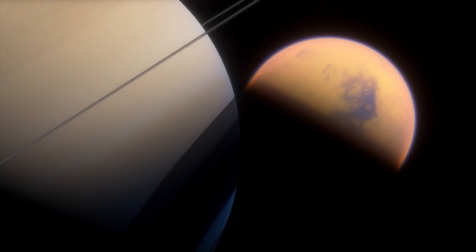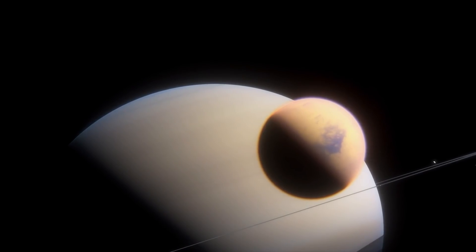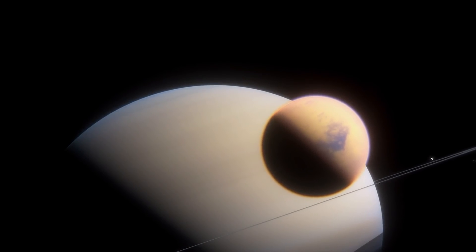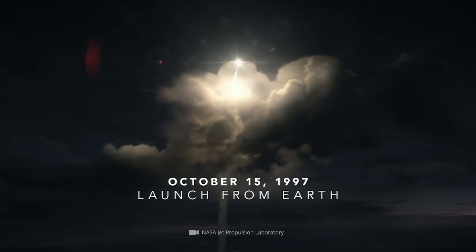The largest of all known Saturn satellites is Titan. After Jupiter's moon Ganymede, Titan, with a diameter of just over 3,000 miles, is the second largest satellite in the solar system. On October 15, 1997, the two space probes Cassini and Huygens left our blue home planet and set off on their journey towards Saturn.